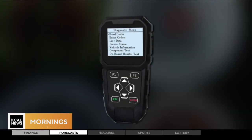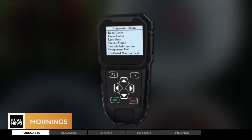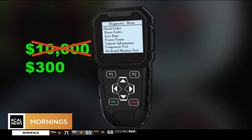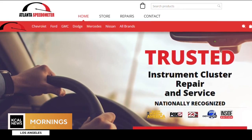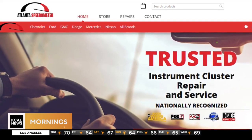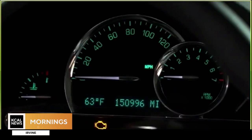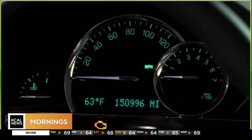All it takes is a device like this one. It used to cost upwards of $10,000, but now you can buy one online for less than $300. It does not require any expert use — you literally just need to be able to read. Josh Engel owns Atlanta Speedometer, which specializes in legitimate odometer repairs. He showed us how easy it is to roll back the mileage. This is a 2009 Chevy HHR, and as you can see right now on the odometer, this thing has 150,000 miles on it.